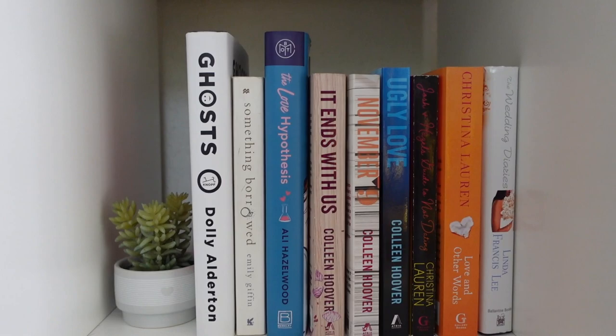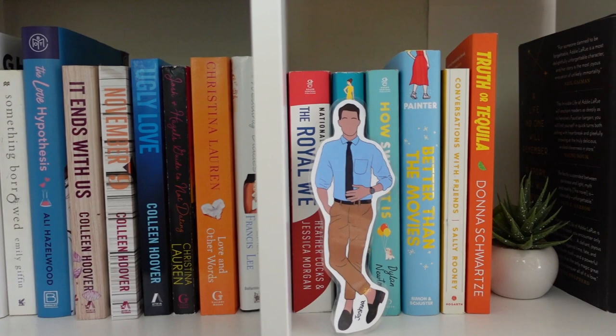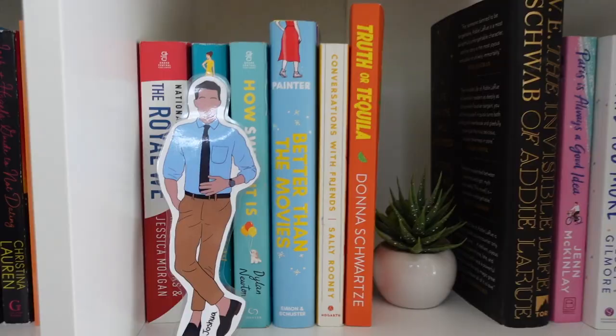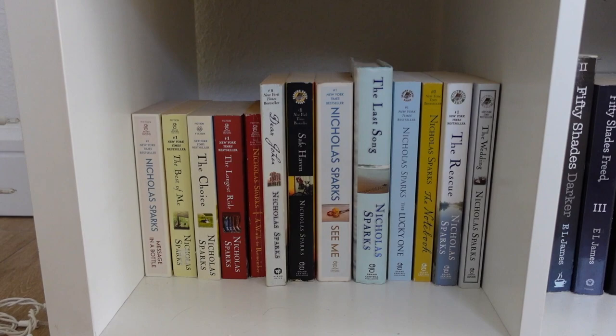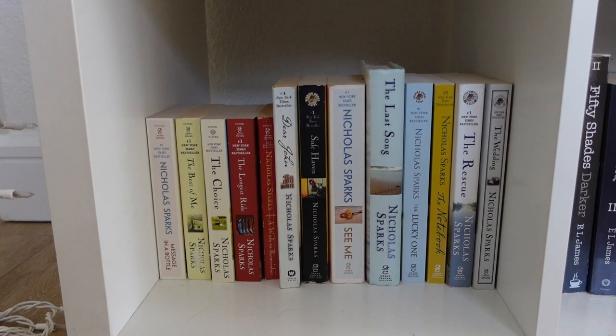This next section is basically any fiction that doesn't fit within the seasons, historical fiction, or other genres — kind of a free-for-all, mostly contemporary romances. Then I have some little plants as bookends, and right here I have the books I'm going to get rid of because I either didn't like them or DNF'd them. I also have my book boyfriend bookmark of Joshua Templeman from The Hating Game right in front of that book, because he is bae.